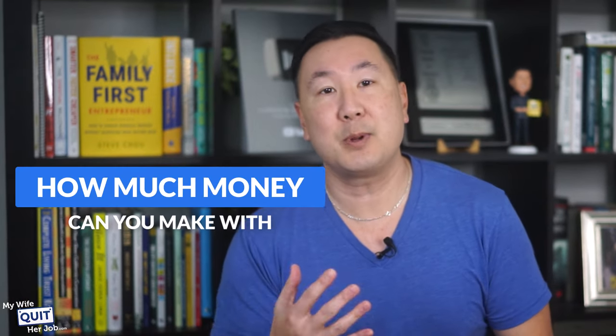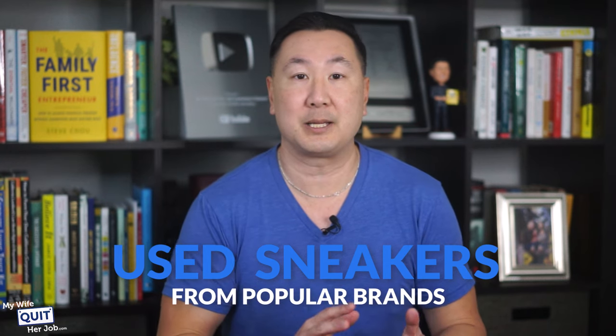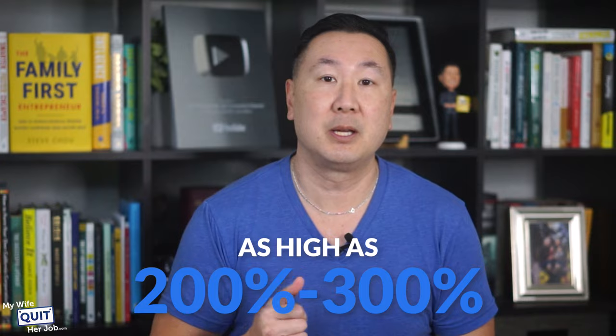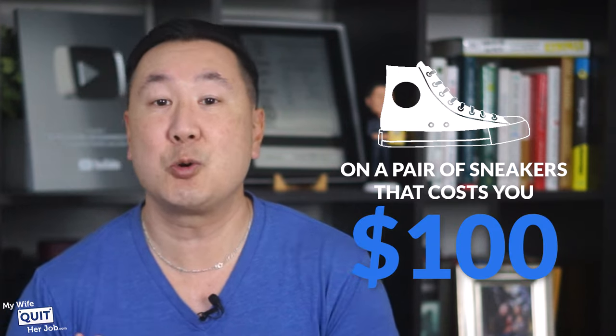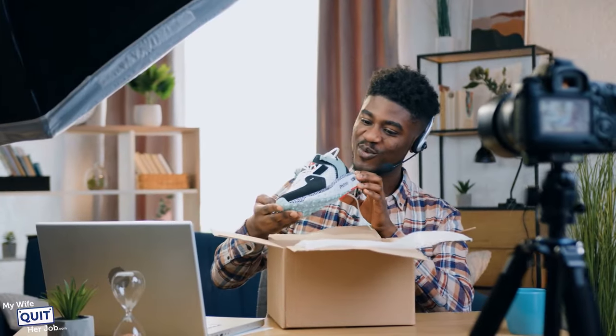How much can you make with sneaker reselling? The truth is you can make anywhere from a couple hundred bucks to millions per year selling fresh, dead stock, and used sneakers from popular brands. The average markup on a pair of sneakers is 30% to 50%, although some can command markups as high as 200% to 300%. You can potentially make a profit of $200 to $300 on a pair of sneakers that cost you $100. Your exact margins will depend on factors like the rarity, demand, and condition of your sneakers, but if you're selling brand new limited edition sneakers with their original packaging, you can expect to make a couple thousand dollars a month in profit.